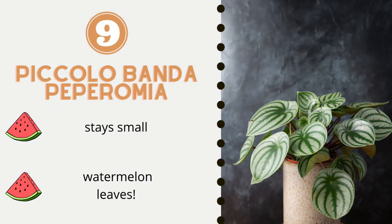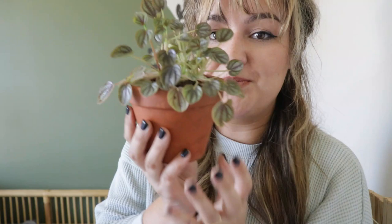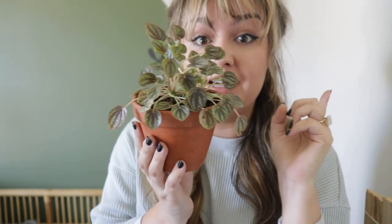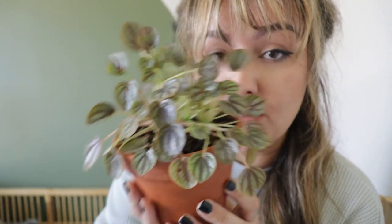Number nine is the Piccolo Banda Peperomia, and one of the reasons I love it is because the leaves look like little watermelons. This plant can fit into just about any decor space because it stays pretty small and compact, so it's great for putting on top of a stack of books or in a cabinet.